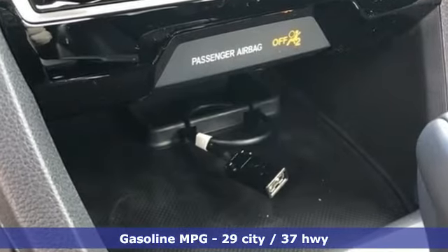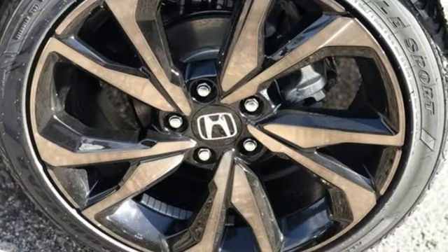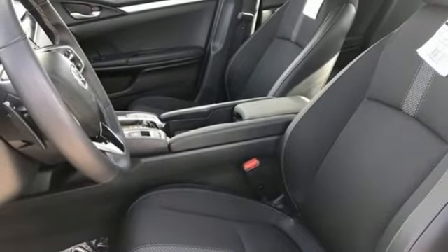External memory control, remote engine start, air conditioning, configurable instrument gauges, doors and push button start proximity key.